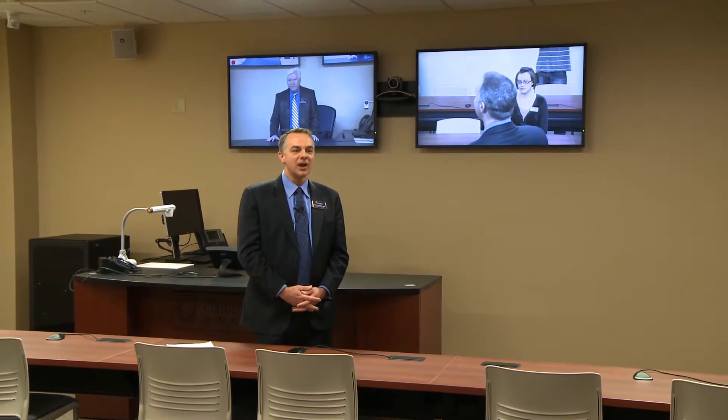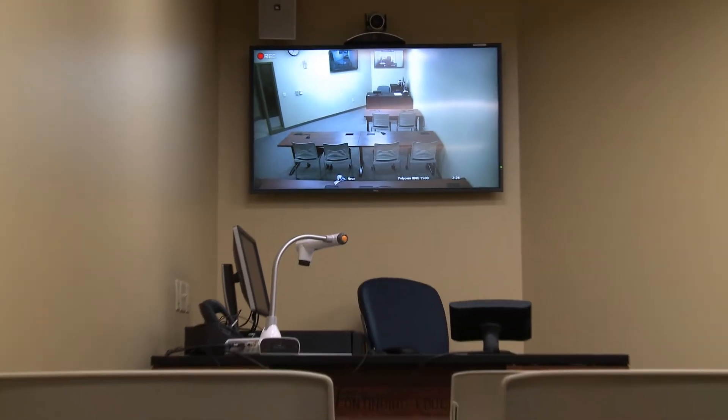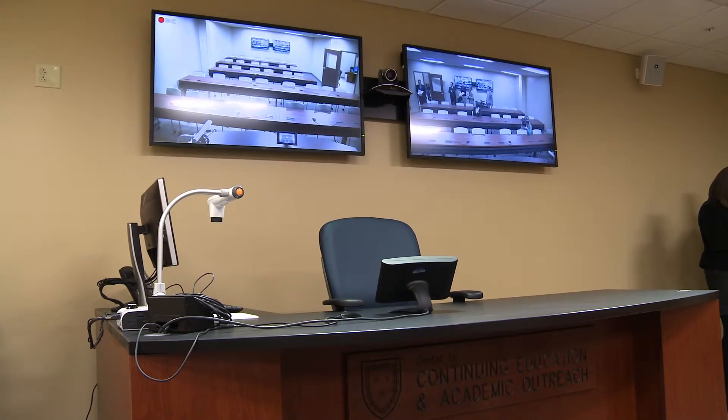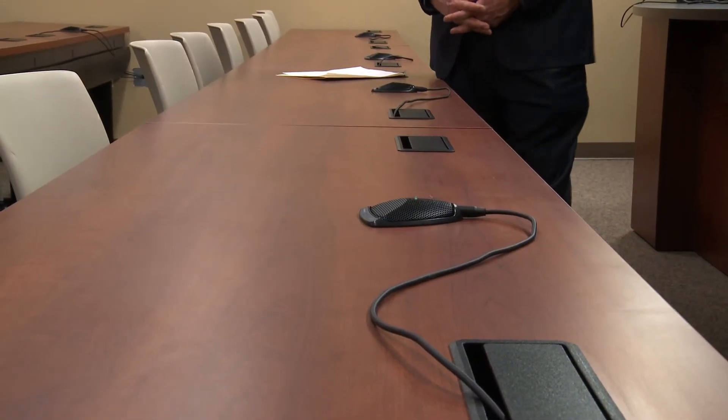A lot of students will be here at the Paducah campus virtually, and this is the virtual representation — what you call an interactive television classroom. We have five of these classrooms in this building. It's very economical for a university to offer classes this way because we can have people in two, three, four, five, even seven, eight, nine, ten locations where they can see each other, talk to each other, and hear each other without being in the same city or even the same state.